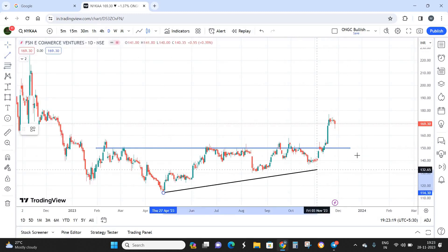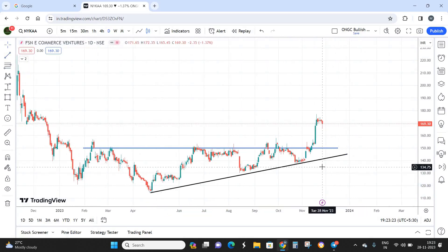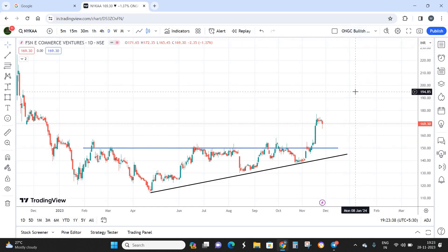If you plot a trend line on the lower side it forms an ascending triangle pattern. We have a clear breakout from this ascending triangle on the upper side. The breakout zone is around 150 rupees, but the stock is currently trading at 169 rupees per share — almost 19 points above the breakout zone.